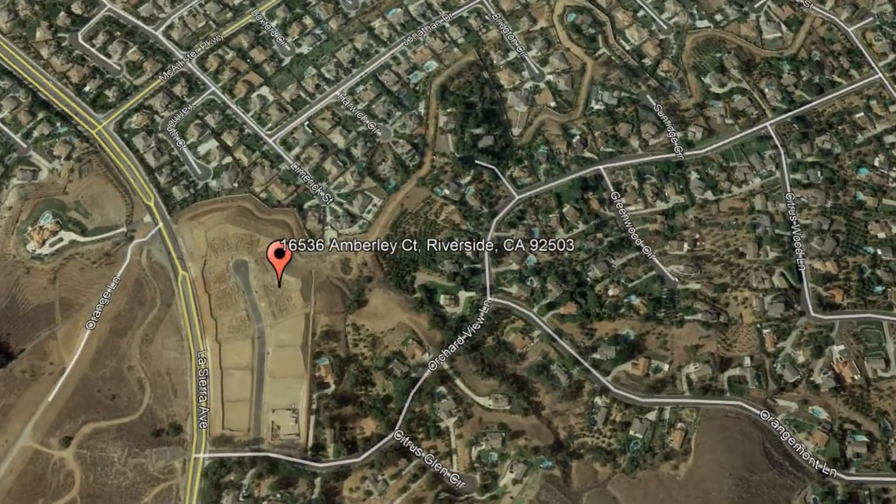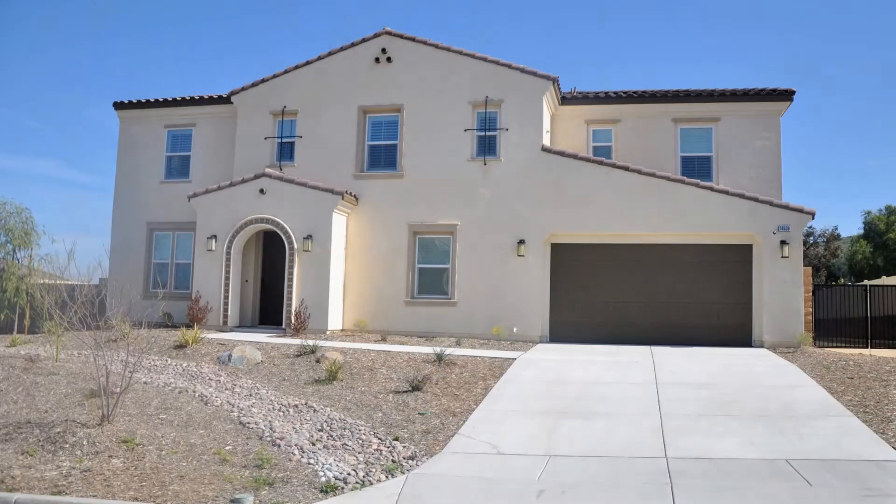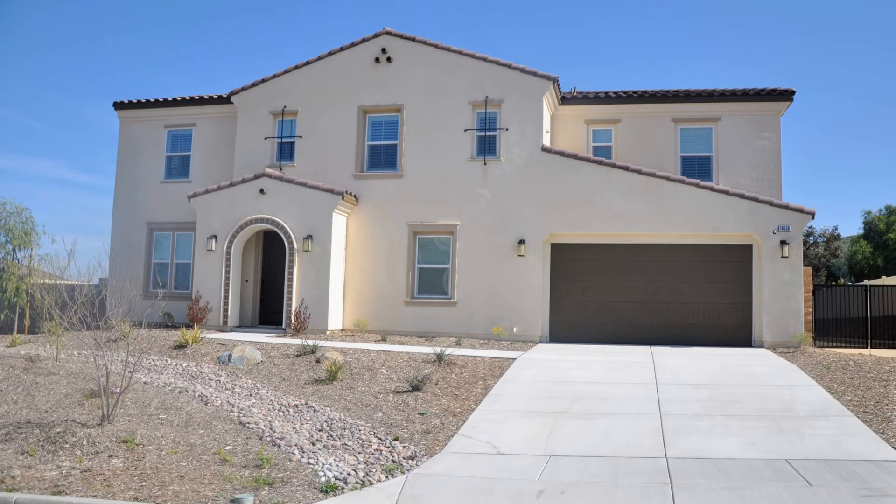16536 Amberley Court, Riverside, CA. This beautiful 5-bedroom Riverside home is now ready for you.